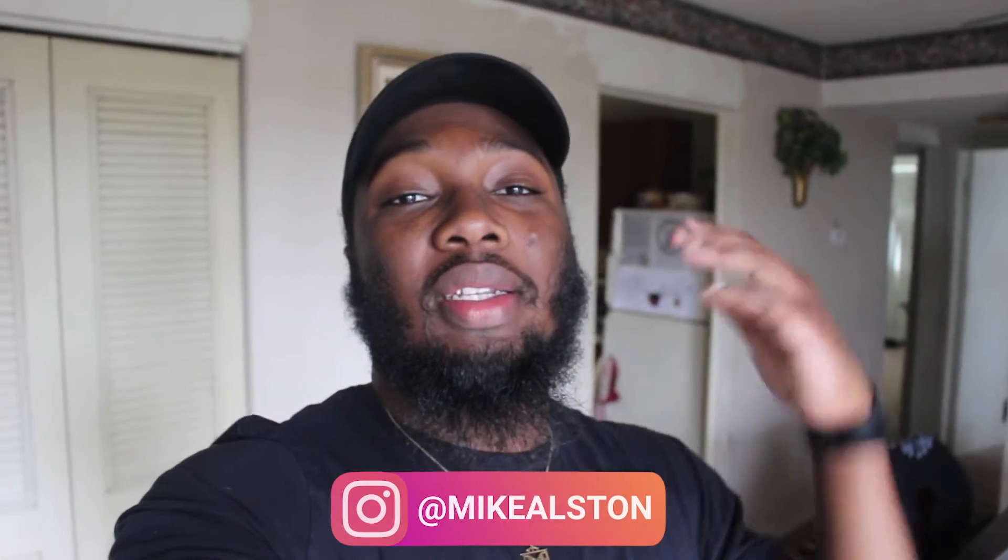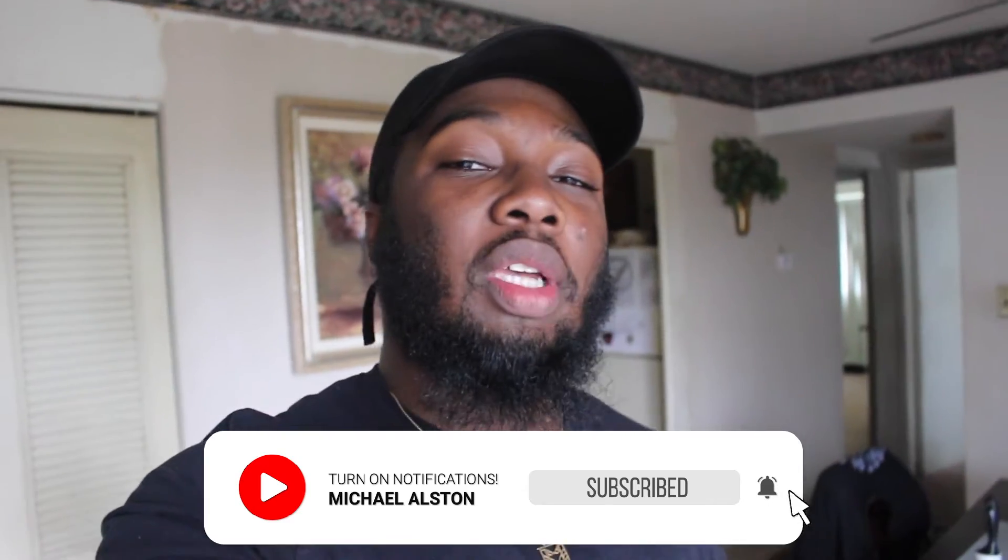Yo, what's going on FTFM? Thank you so much for tuning in to yet another episode of Fat to Fit. My name is Mike Austin and today I just wanted to take you guys along with me and show you what I've got going on today. I really don't have an action-packed day, but today is Monday and it's leg day. Before we get started, be sure to leave a like on this video. If you're brand new to the channel, subscribe and turn on post notifications so you never miss another weekly episode of Fat to Fit. So without further ado, let's get straight into it.